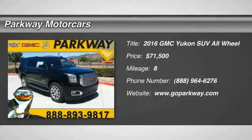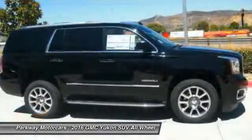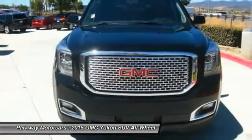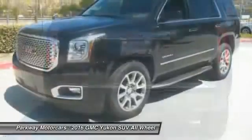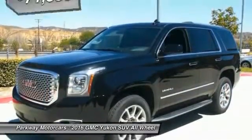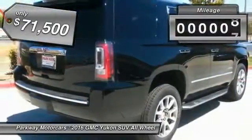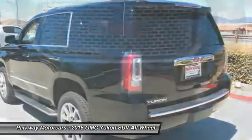2016 Yukon — peace of mind comes standard with GMC's 100,000 mile five-year powertrain warranty and Yukon's five-star frontal crash test rating. Boasting a Vortec 5.3 liter V8 with active fuel management and flex fuel, Yukon is agile and capable, and is priced below $75,000. This vehicle has less than 100 miles — your new ride is just a phone call away.